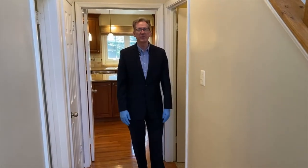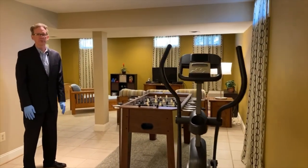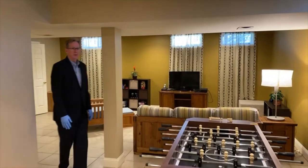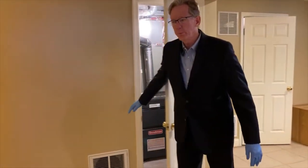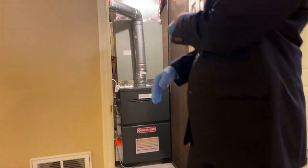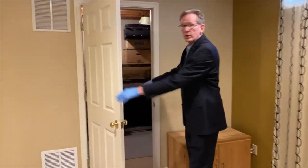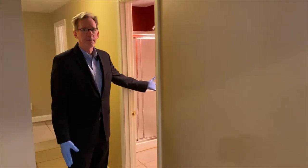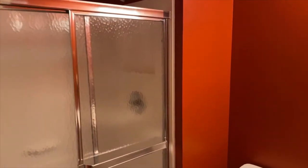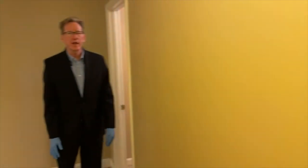Let's go downstairs and see the finished lower level. Here in the lower level you have a beautiful finished rec room, play area, sports center, TV area. Doors are open, brand new HVAC unit, and just loads of storage. To finish out the basement we have a full bath and then a great storage, game area, or hobby room.